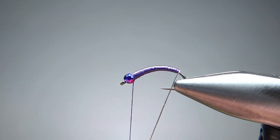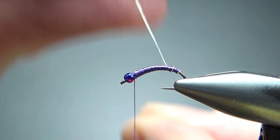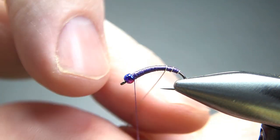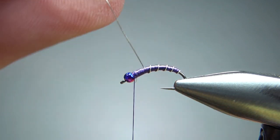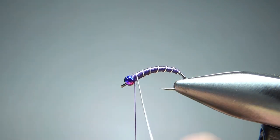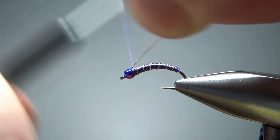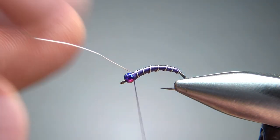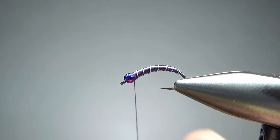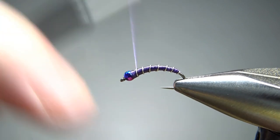Now really all you have to do is wrap this rib up. Counterwrap it or wrap it normal, it doesn't really matter. My goal here is just evenly spaced wraps — I doubt that even matters to the fish anyway. On this size 16, probably a good six wraps or so to get up to the bead. When you get it up there, catch it off with a couple wraps behind it, a couple in front of it, and then maybe a couple more behind it, just to really get the wire caught in well. Then helicopter it off and double check you didn't leave a nub. If you did, a few extra loose wraps right here will help bury it.